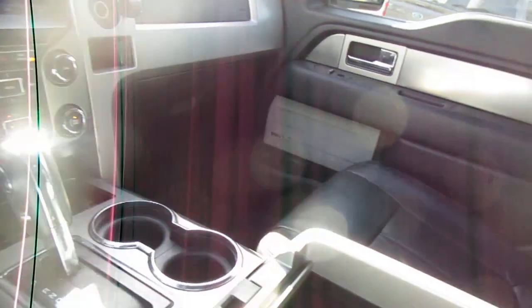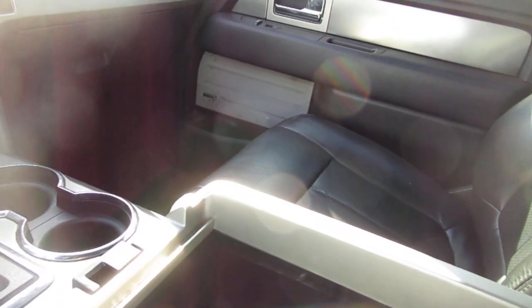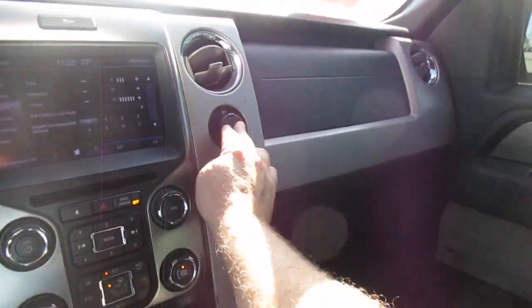Nice console, lots of storage inside, twin USB ports, auxiliary, and SD card reader, and 12-volt power also. And 12-volt on the dash as well.